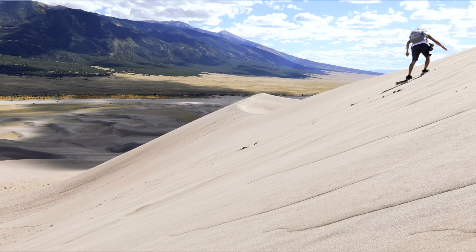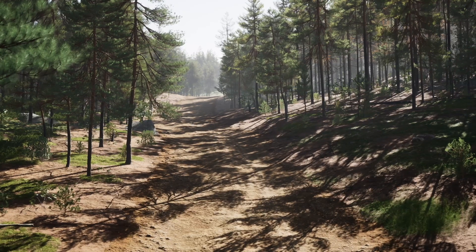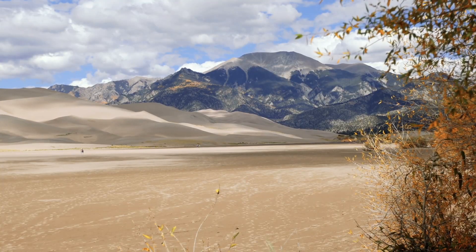Nestled next to the mountains in southern Colorado sits the Great Sand Dunes National Park. Colorado is most known for its beautiful conifer forests and vast mountains, so how on earth did this massive sandbox get here? How on earth did this happen?